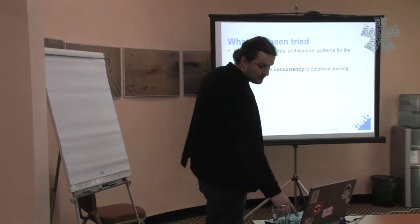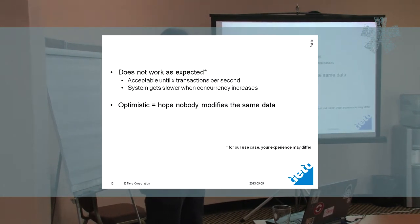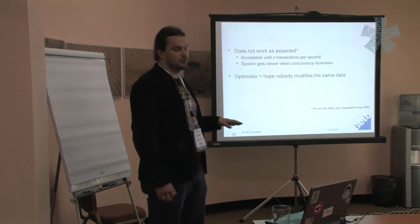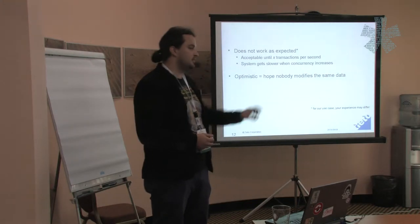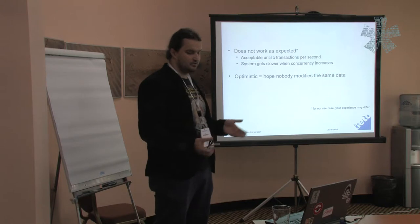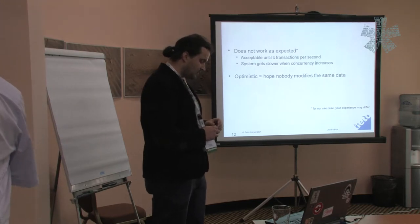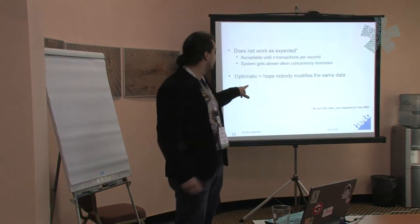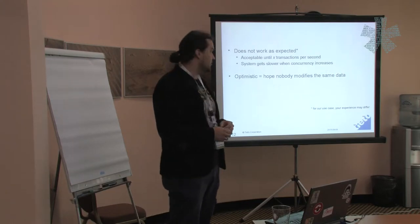That seemed like a good idea, but what happened is that it didn't work as expected. It was pretty okay until a certain point, and then as concurrency increased, performance decreased — and that's really bad. There's a fine print saying your experience might differ depending on your application and your data. If you read more about optimistic locking, you'll discover that 'optimistic' really stands for hope that nobody will modify your data — and that is definitely not our case.